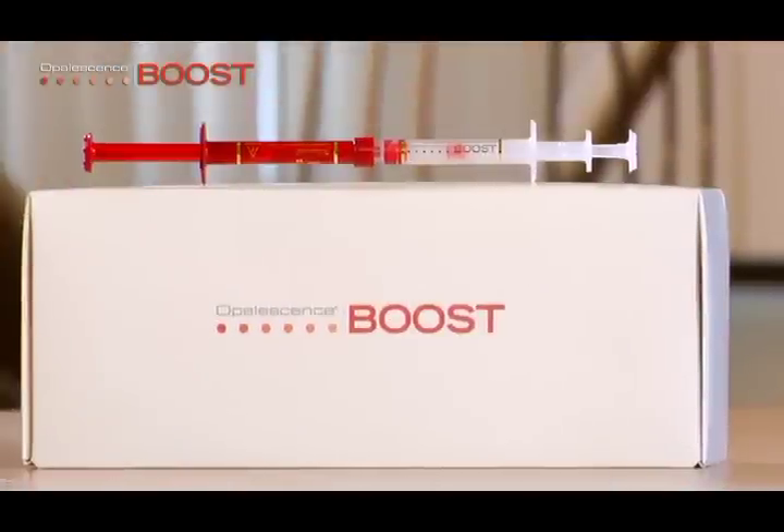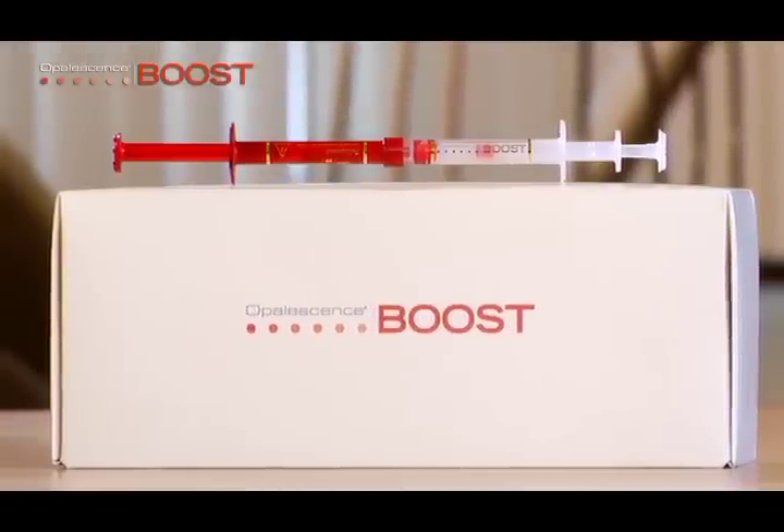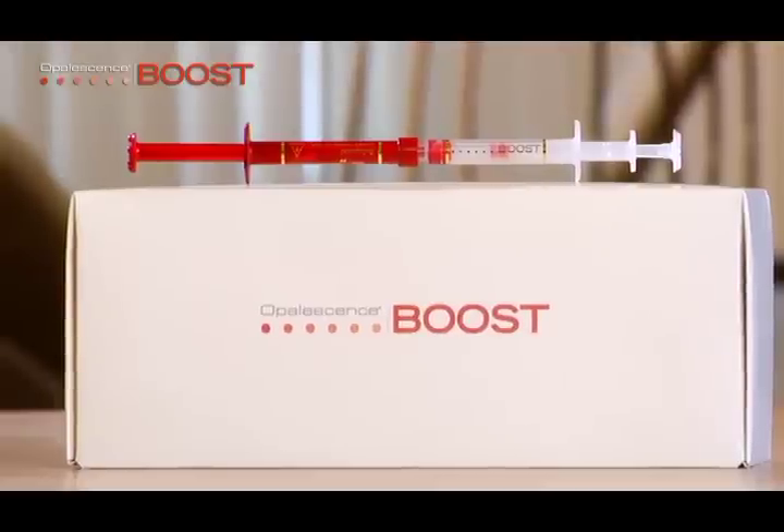If additional whitening is desired and no significant tooth sensitivity is observed, schedule the patient for repeat treatment at least 3 days following the initial treatment. Be certain to read the product instructions, warnings, and information for the patient contained in the package, and advise the patient accordingly.